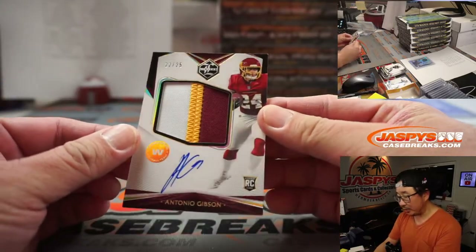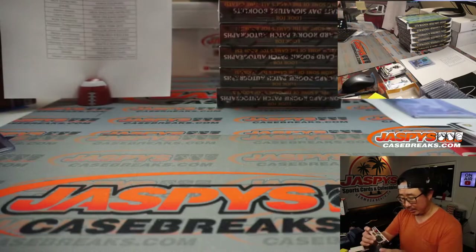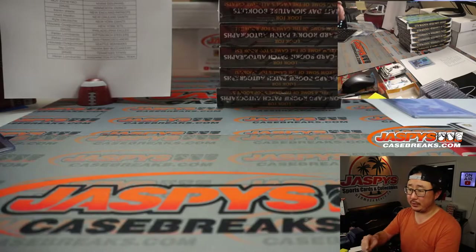We've got 22 out of 25, Antonio Gibson, three-color patch and autograph. That is for Peter and the Washington football team.